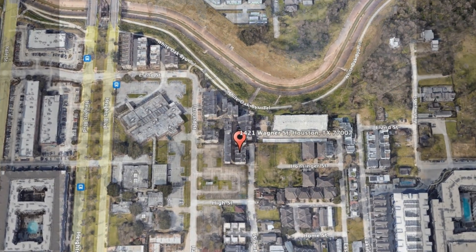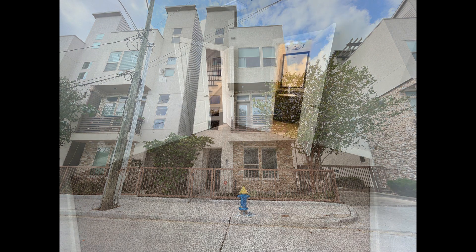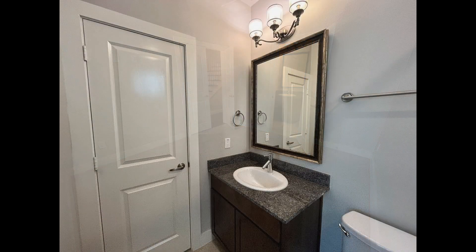This townhome in Houston, Texas features three bedrooms and lovely details. As you enter, you'll find a room on the ground floor that could be used as a guest room or a home office. It comes with an ensuite bathroom with a walk-in shower.